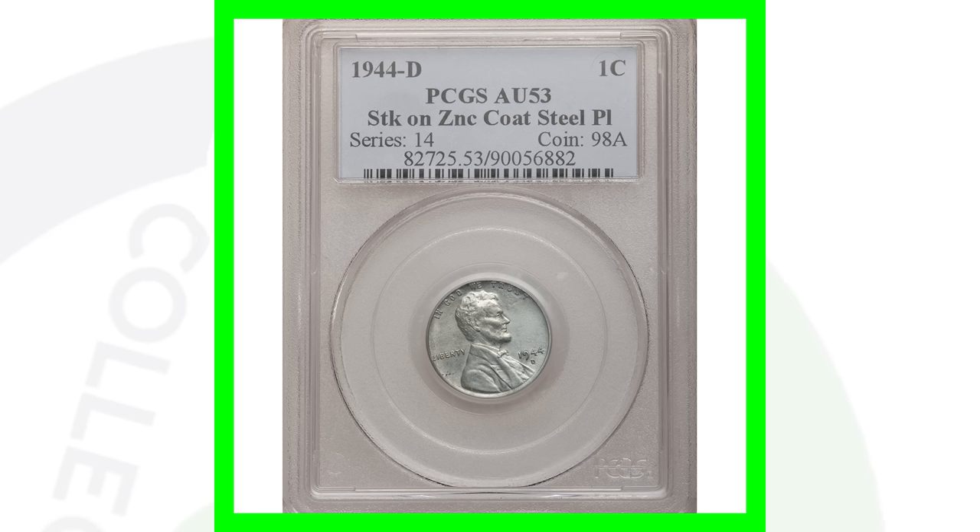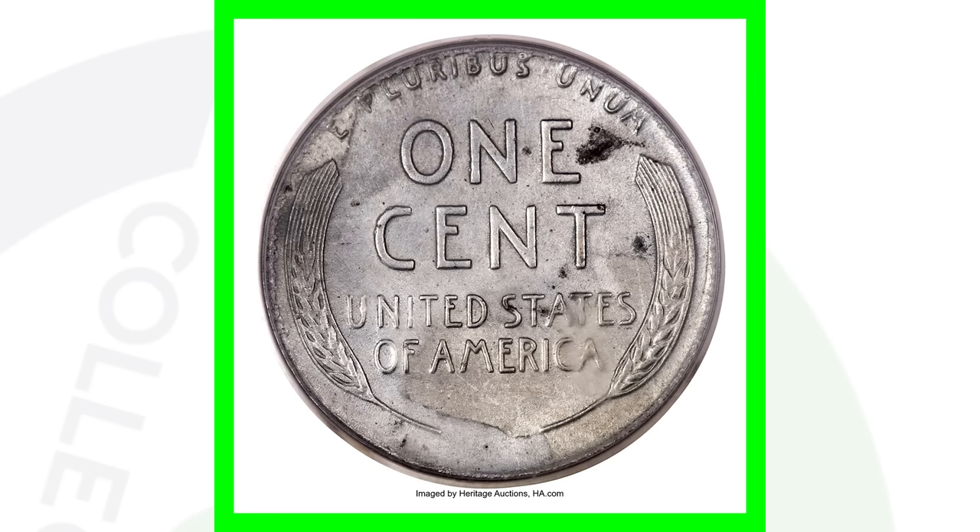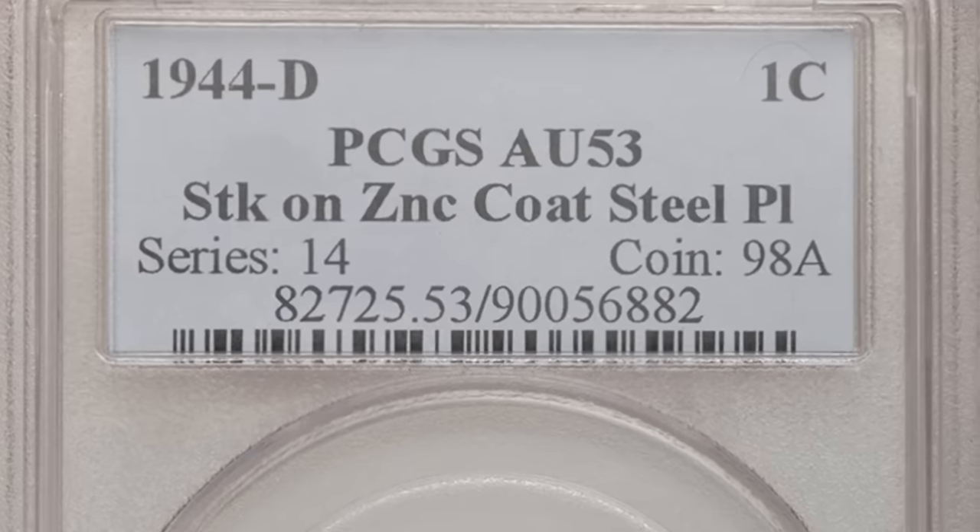Something really crazy to look for on the 1944 penny — as you guys know, in 1943 they were steel pennies, so in 1944 they went back to producing copper pennies. However, there have been a few authentic 1944 steel pennies that have been found. If you find a 1944 that looks steel, definitely press the join button on my channel and send me pictures. There are a lot of fakes out there for the 1944 steel — a lot of them are coated and not really steel — but if you find an authentic steel 1944 penny, we're talking big money.